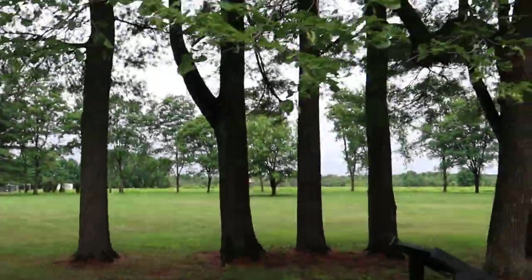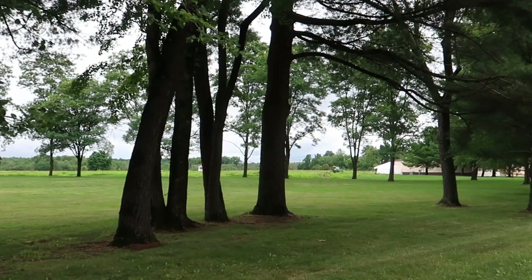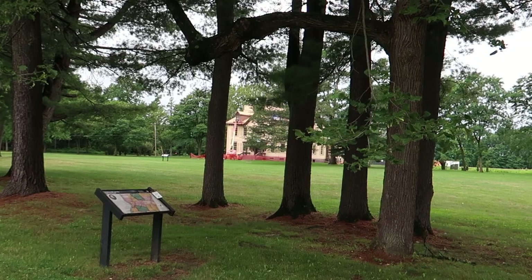I just really love this incredible tree line here that goes around the perimeter of the property, and then you have that gorgeous house sitting back there behind it.